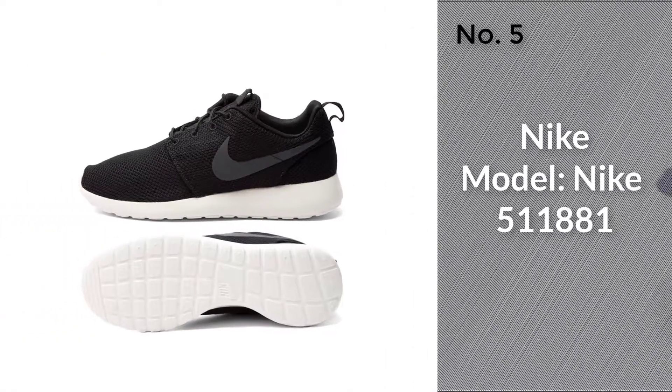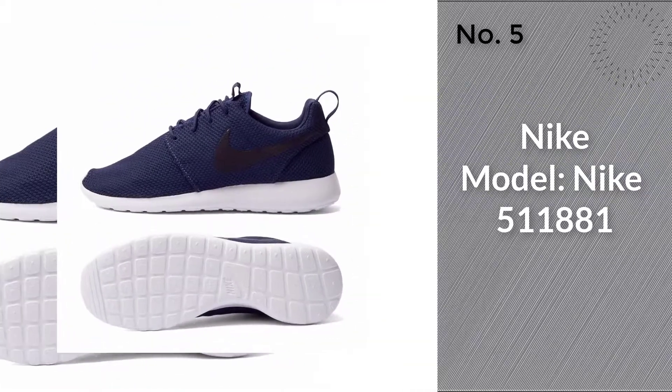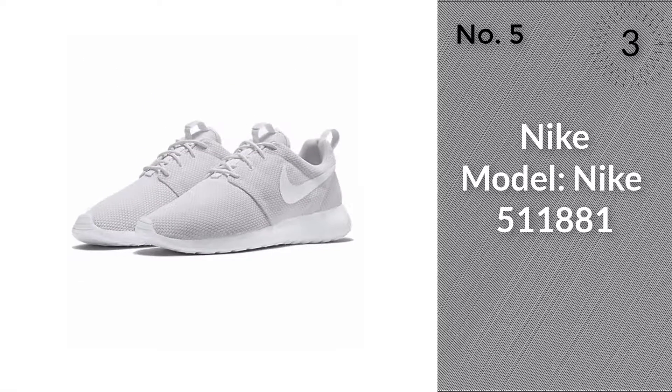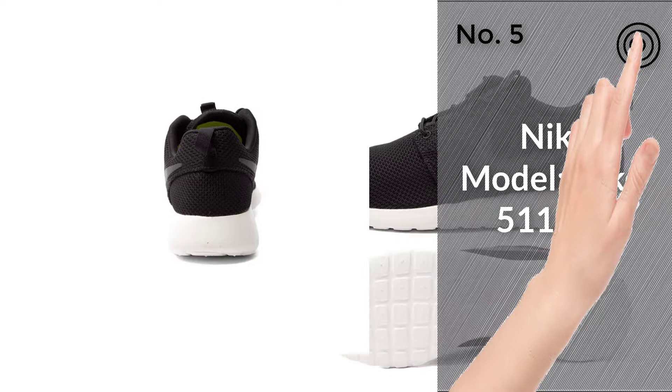Number 5. Model, Nike 511881. For more about this item, click the circle in the right corner.